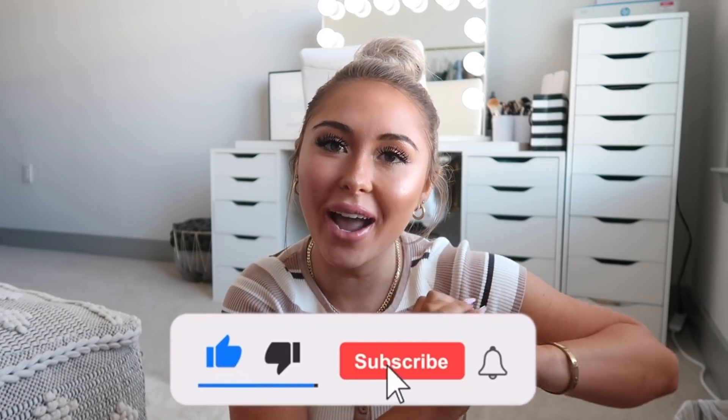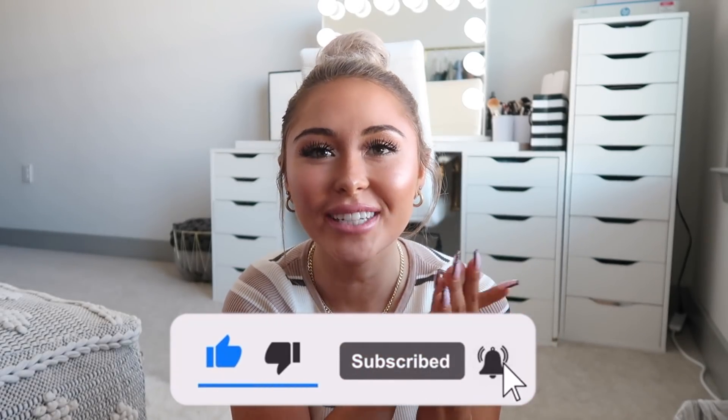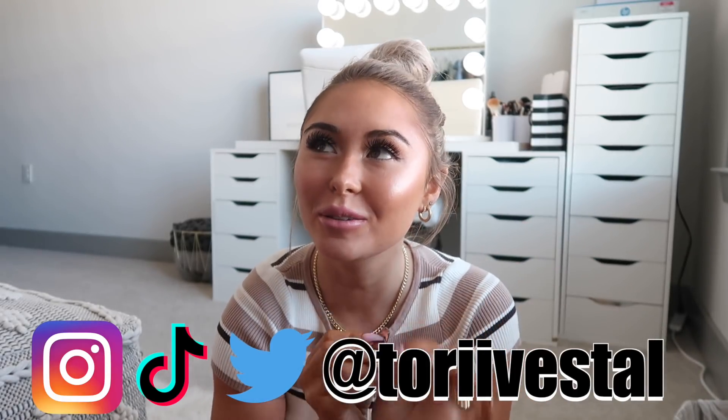Hi guys, welcome back to my channel! For today's video I have another Lululemon try-on haul. I know this is literally so excessive and crazy, but I love Lululemon and I'm constantly buying new products. I don't really have an excuse for it other than it's my job and you guys like to see the stuff that I buy. I truly wear Lululemon every single day and I just think it's so worth it, even though the price is very high.